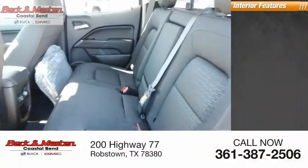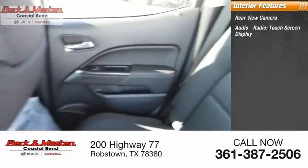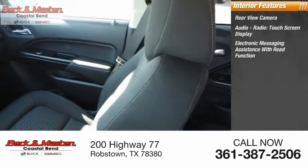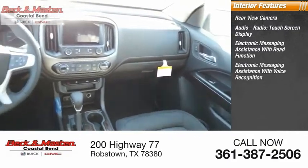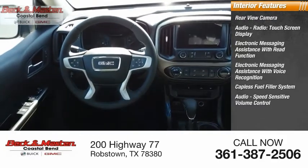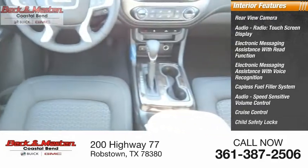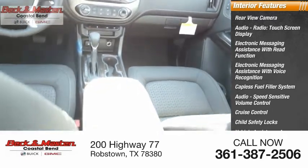Inside you'll find a rear view camera, audio radio, touch screen display, electronic messaging assistance with read function, electronic messaging assistance with voice recognition, capless fuel filler system, audio speed sensitive volume control, cruise control, child safety locks, vehicle assistance app, roadside assistance, and multifunction display.